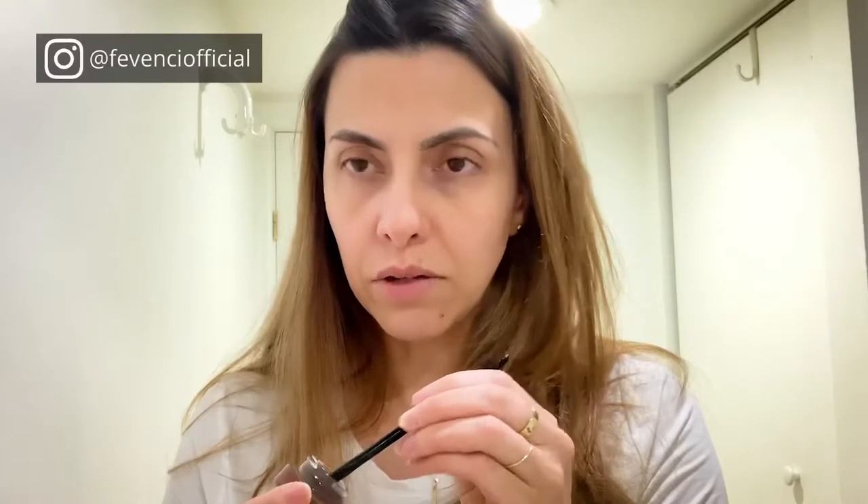I just like to draw the base with the pencil first because that gives me a better idea of where to start, and then I go in with the pomade. I'll fix it later. This brow pomade — I can't remember the color, I think it's something like deep brunette. I'll write all the products in the description below so you guys will have the details. The brush that comes with the pomade is really good — it's a very firm brush.